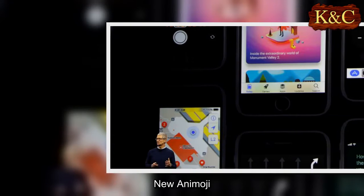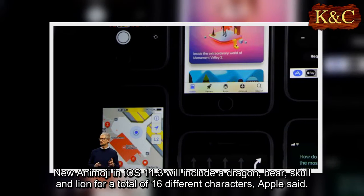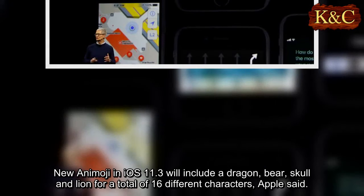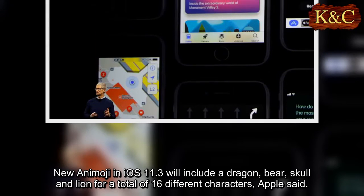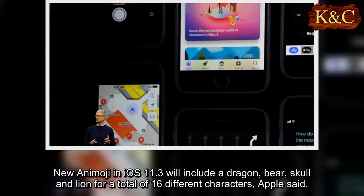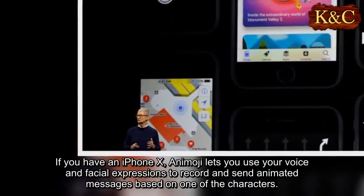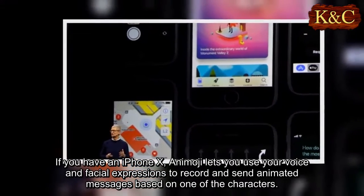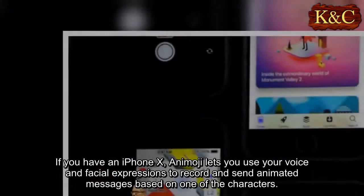New Animoji in iOS 11.3 will include a dragon, bear, skull, and lion, for a total of 16 different characters, Apple said. If you have an iPhone X, Animoji lets you use your voice and facial expressions to record and send animated messages based on one of the characters.